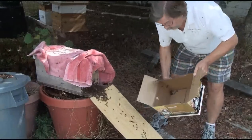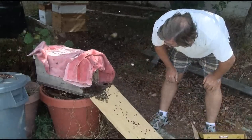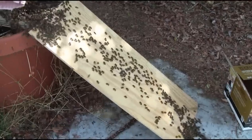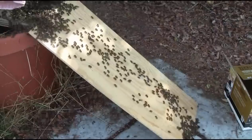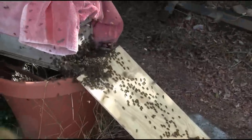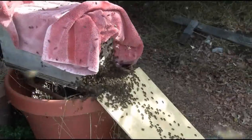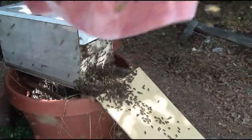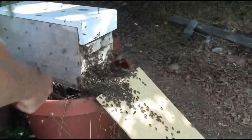I can't see them, but that's not unusual. Look at all these running up the ramp — they're definitely heading in the right direction. And as you can see, they're going into the front of the hive quite nicely. Here we go, they're going in the right direction.